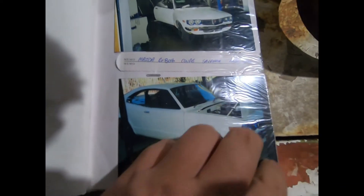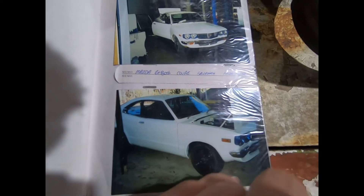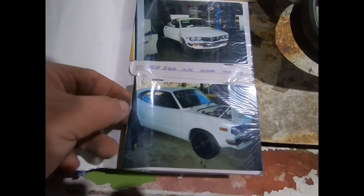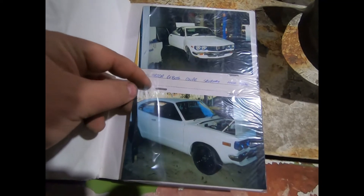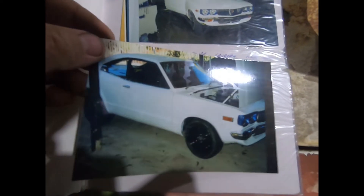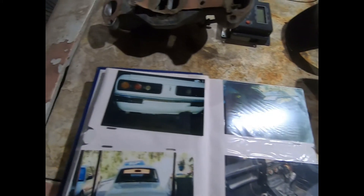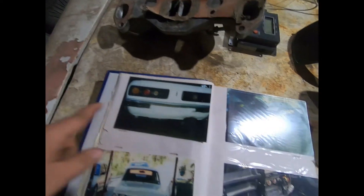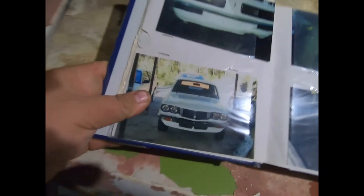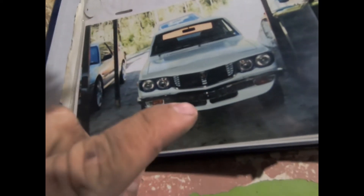This is it at home after the tune — somebody got out the blue spray paint. I think that's with the Saab wheels on it, and I painted them black.